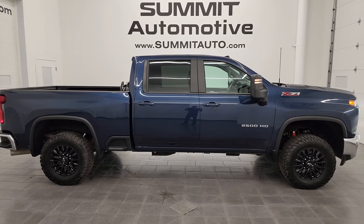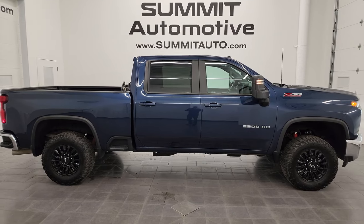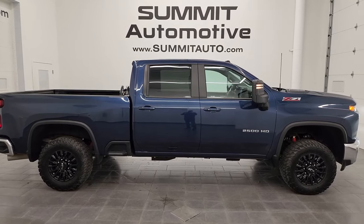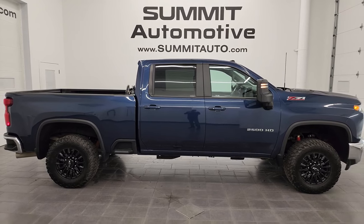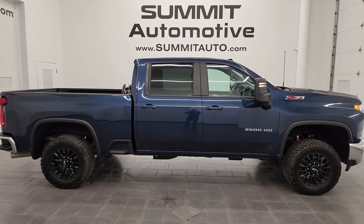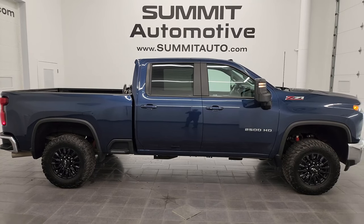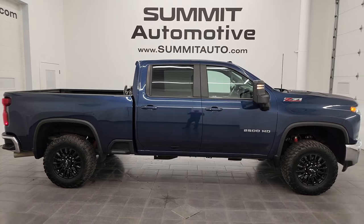In a second you'll see a link to subscribe to the YouTube channel in the upper left, a link to all the Chevy 2500 truck videos in the upper right, a link to this vehicle on the website in the lower left, and a link to one of the latest YouTube videos in the lower right. We're super excited to help you with this ultra-clean 2023 Chevrolet Silverado 2500 Crew Cab Short Box 1LT Z71 in North Sky Blue Metallic. Thanks again for checking out the video — remember to like, subscribe, and share.